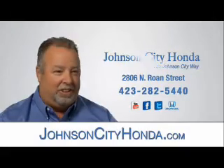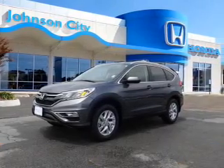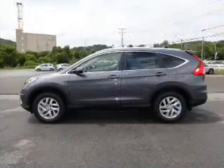Johnson City Honda. Presenting the 2015 Honda CR-V. It's powered by a 2.4 liter 4 cylinder engine and a continuously variable transmission.